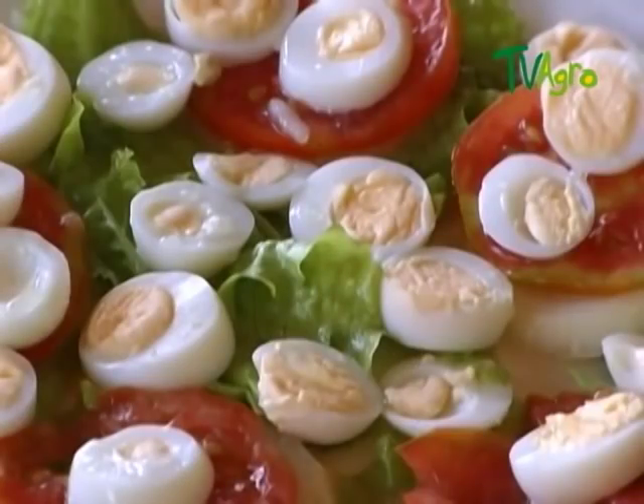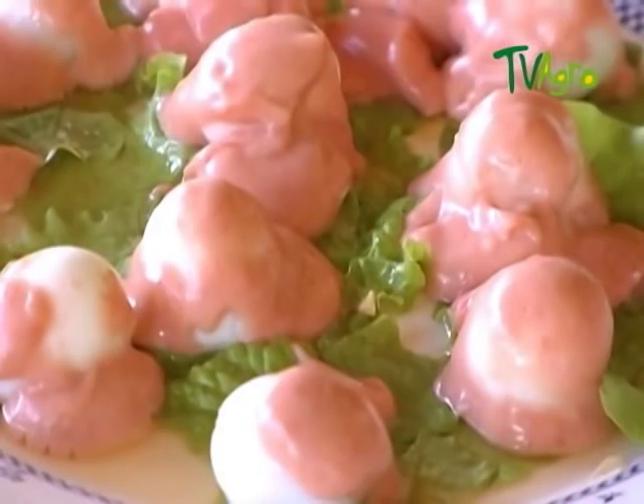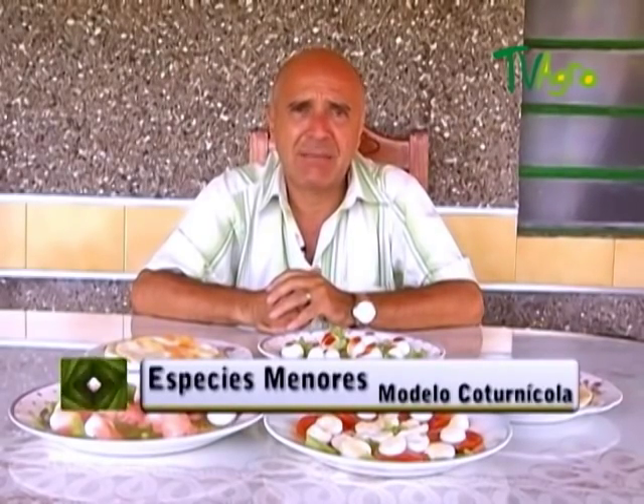Quail eggs can be enjoyed fried, accompanying a salad, or as cold dishes. Potential consumers include restaurants, fast food businesses, hotels and social clubs. Currently, housekeepers are using them in lunch boxes for kids because they contribute high levels of nutrition.